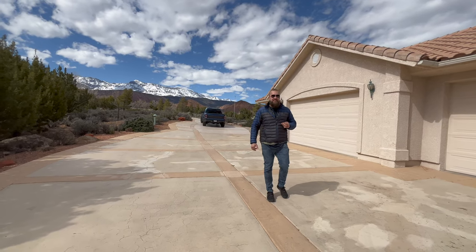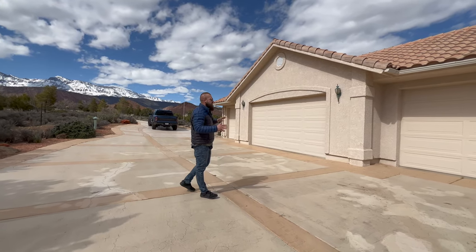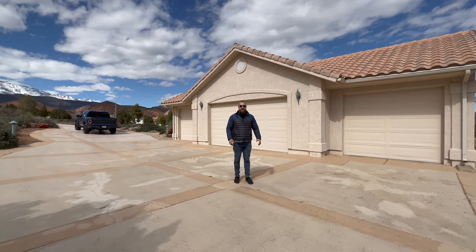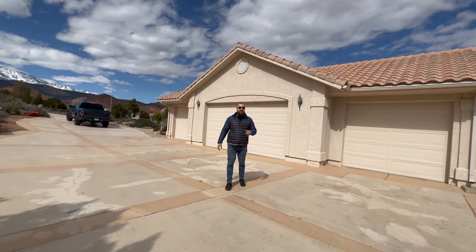Without further ado, let's dive into a tour of this incredible home. This property is located in Leeds, which is a little community just a little bit north of Hurricane, Utah — probably about a 30-minute drive to downtown St. George, 15-minute drive to downtown Hurricane.